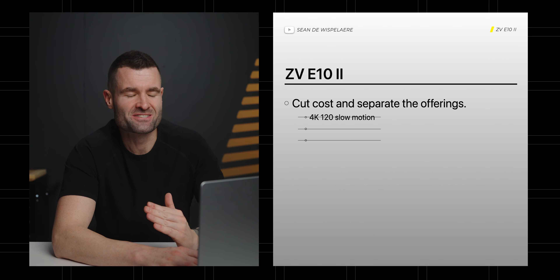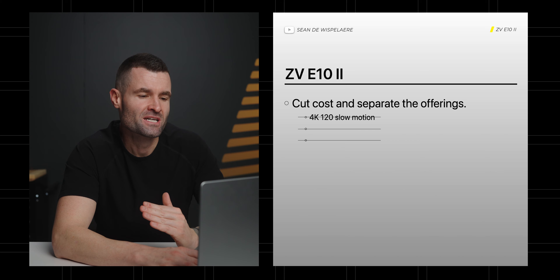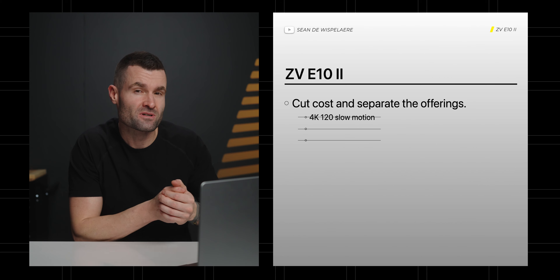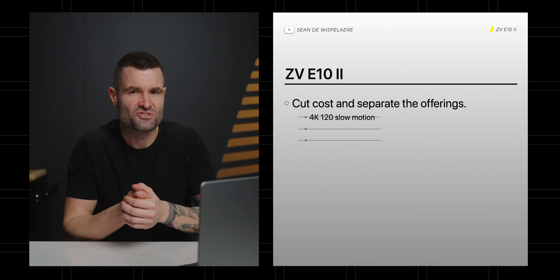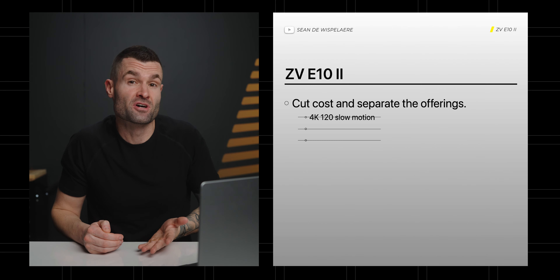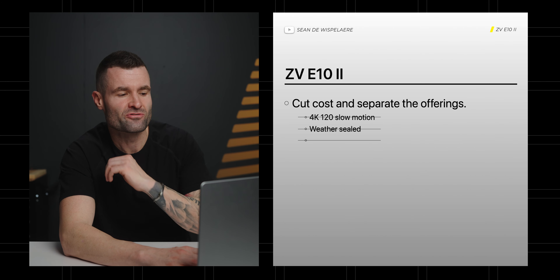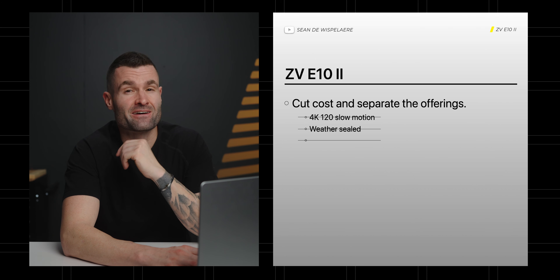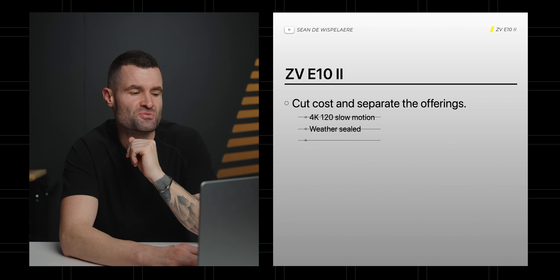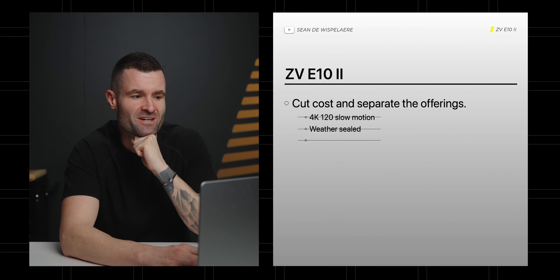So what does cutting the cost and separating the offerings likely mean for the E10 Mark II? First, I don't think we're going to see 4K 120 in this camera — the a6700 has that, but I don't think they can offer it at a lower price point because then they'd completely cannibalize the a6700. They've done that in the past, but I don't think they're going to include 4K 120.